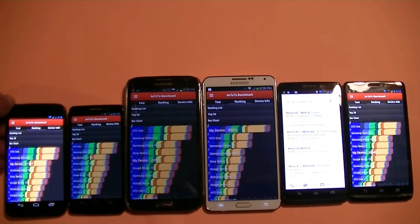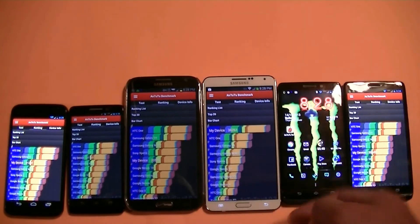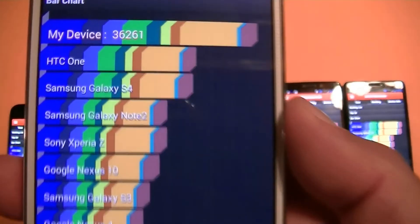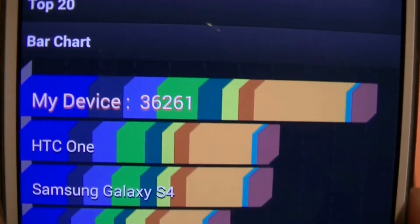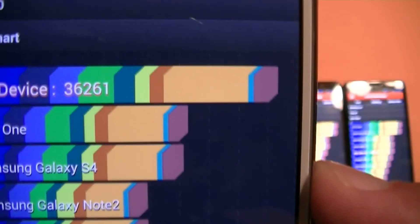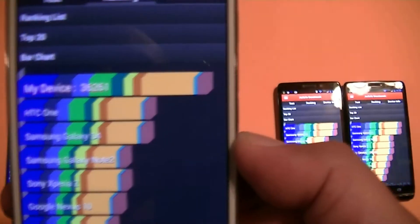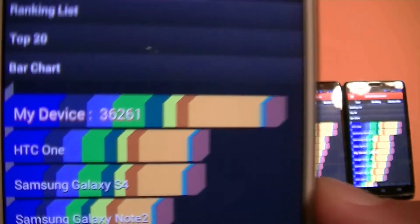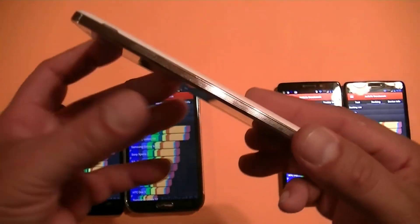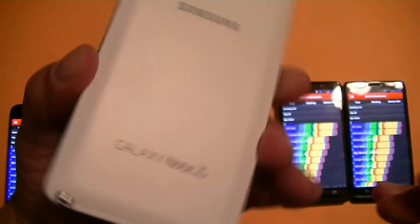And now let's look at the Note 3. The score on the Note 3 — this is absolutely amazing — 36,261 points. This is almost, but not quite, double any of the other phones. So there you have it, guys: 36,261 points for the new Samsung Galaxy Note 3. Absolutely amazing phone with amazing performance, super fast processor, and amazing memory to handle multiple applications at the same time.